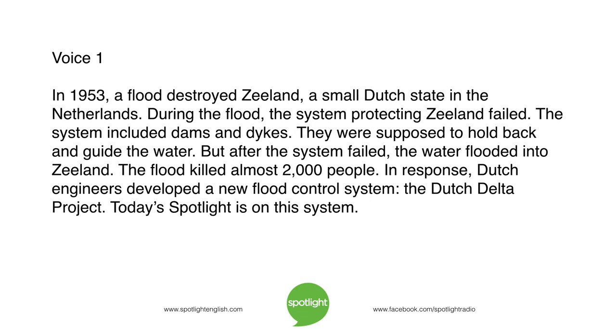In 1953, a flood destroyed Zeeland, a small Dutch state in the Netherlands. During the flood, the system protecting Zeeland failed. The system included dams and dikes. They were supposed to hold back and guide the water. But after the system failed, the water flooded into Zeeland. The flood killed almost 2,000 people. In response, Dutch engineers developed a new flood control system: the Dutch Delta Project.